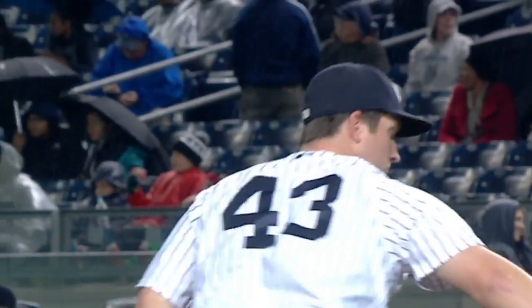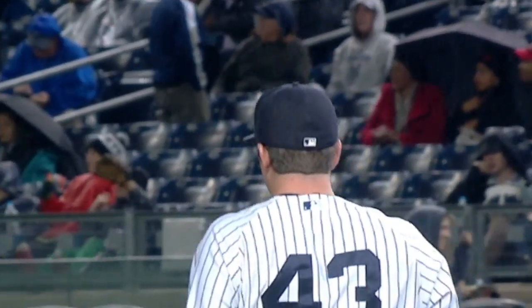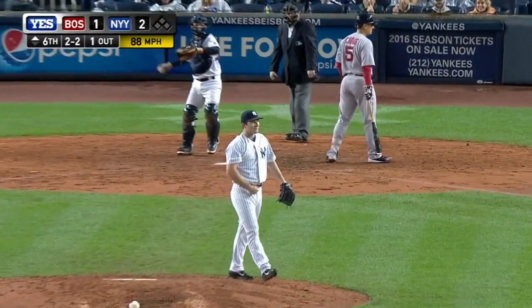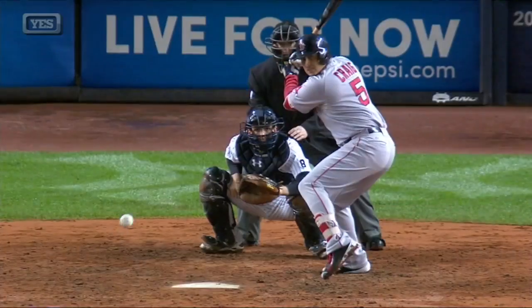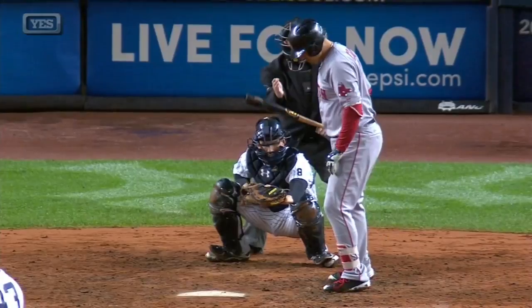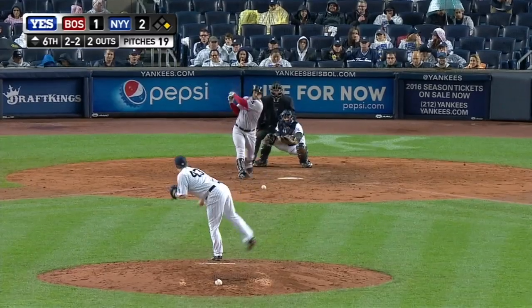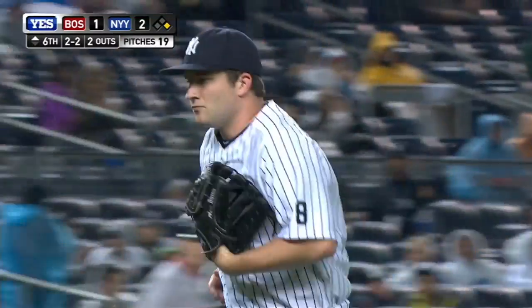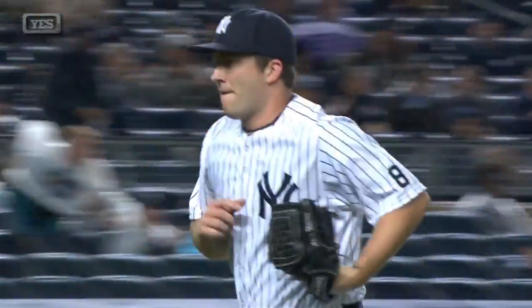Warren was that fourth guy that you could have pitched the sixth before you got to the big three. Strike three. Great down lucky. Good job by John Ryan Murphy just to hit, move it over. Oh, behind the back — Warren grabs it and throws the first out of the inning.